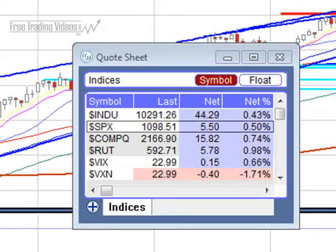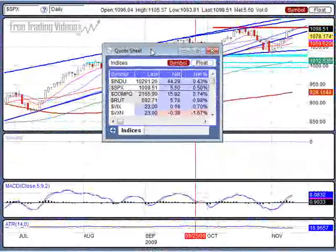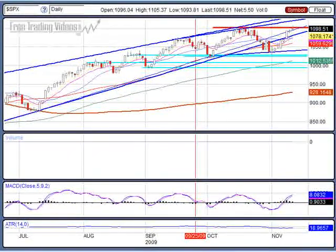The S&P — we're down, not quite a half a percent. NASDAQ down 0.74%. Almost a full percent here on the Russells. The VIX showing positive, meaning there's some fear in the market. Let's talk about why that may be.